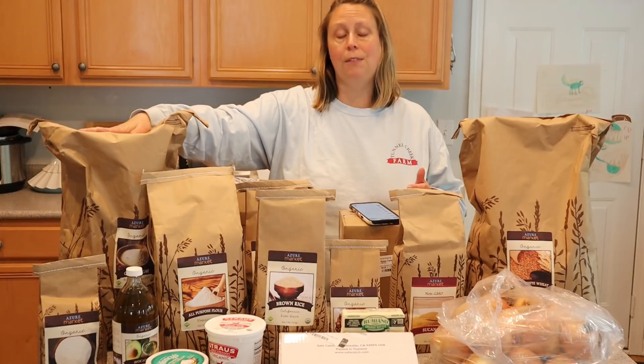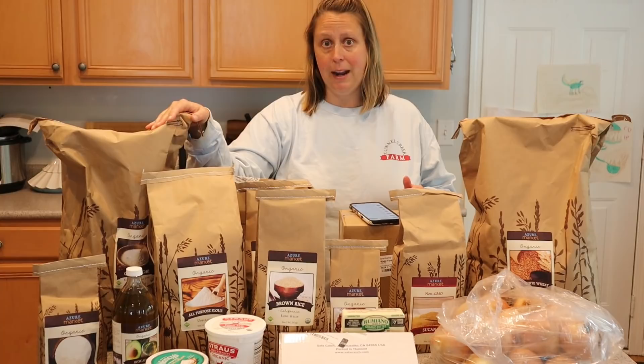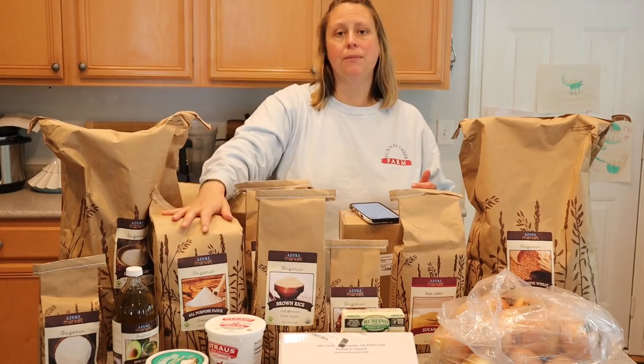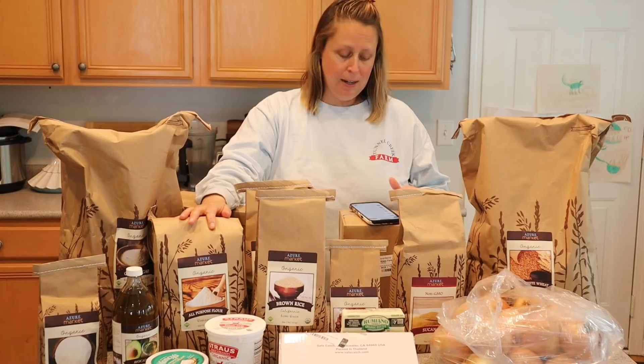This is a 25-pound bag of organic evaporated cane sugar. This was $30.91, and I price-compared it with even Costco and it was cheaper here at Azure. This 25-pound bag will last for an entire year. I'm really happy I got that because I also tried to get it last month and it was sold out.